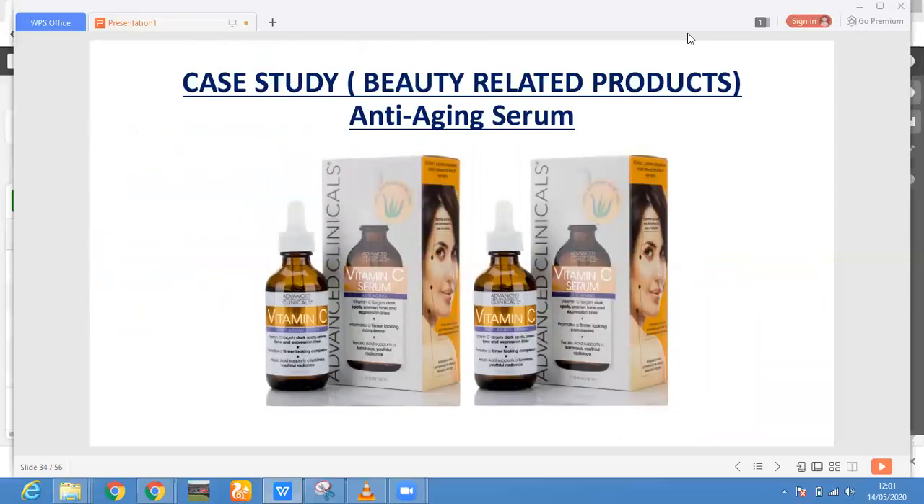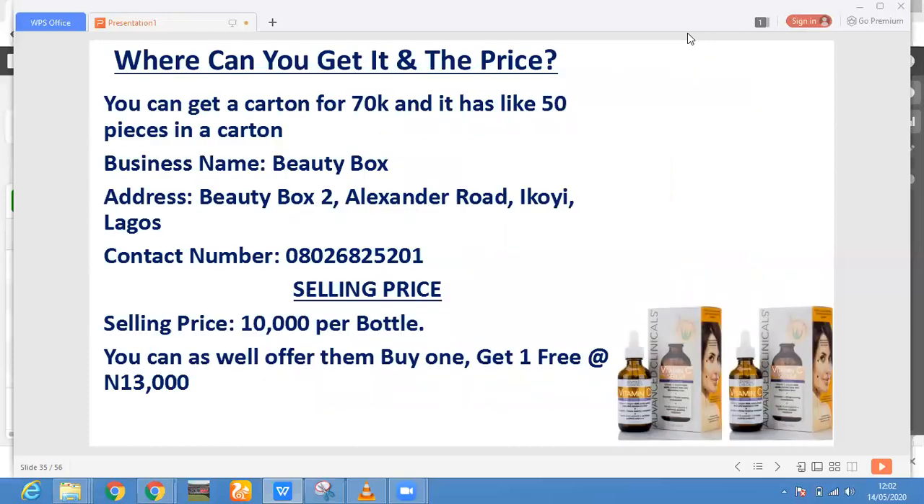The second product is an anti-aging serum. When a woman gets to maybe 50 or 60 years old, she would like to recapture the feeling of how it feels to be 30. So she'll be looking for a product that can actually help her maintain a young look. A product like this usually sells well. You can get a carton containing 50 pieces for 70,000 — that's roughly 1,400 per piece. That is a business. The supplier's name is Beauty Box and they have an address you can contact with their full number.